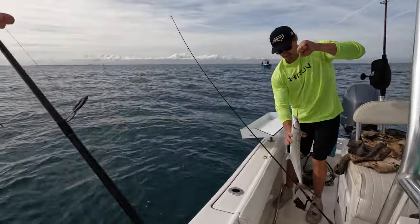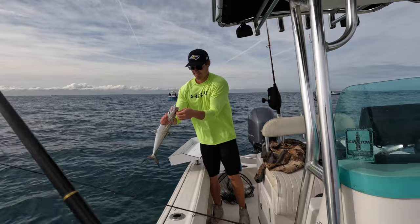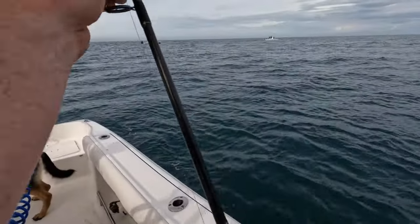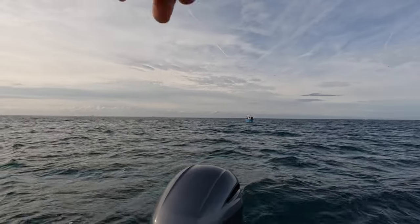I gotta cut you off because I'm trying to catch up with these fish. You've out-caught me by about 12 so far, and I'm putting pink back on. That retrieve, man.